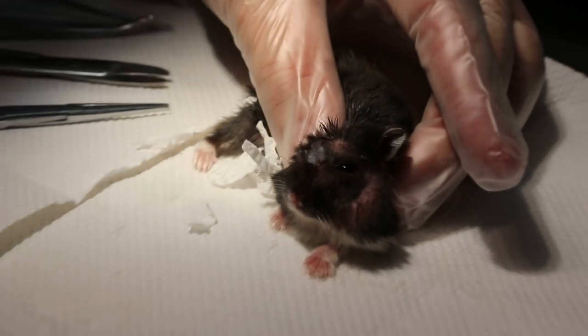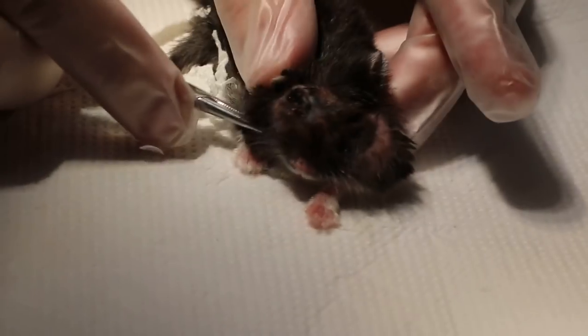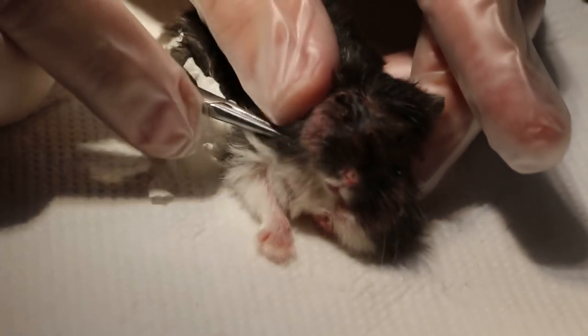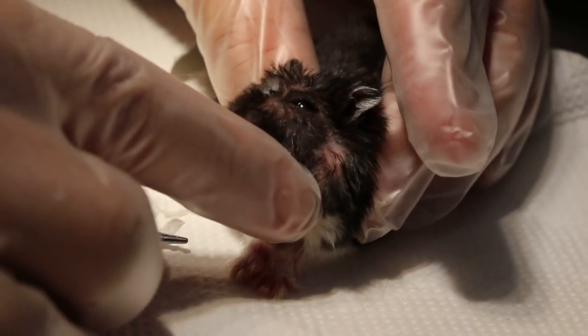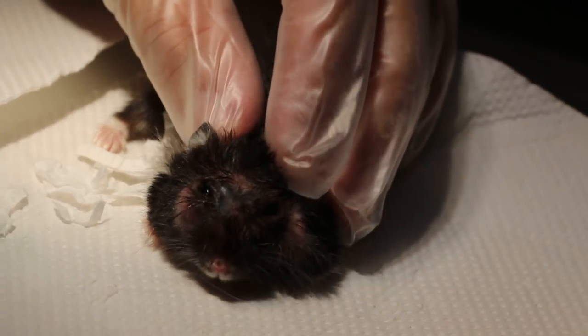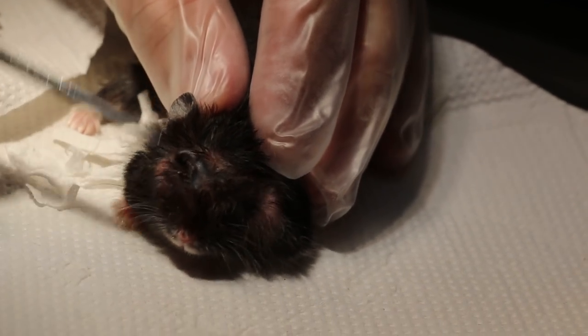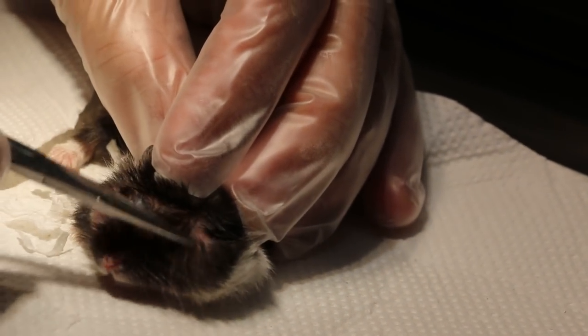The last time, the right cheek pouch was fully impacted and it was excised, so there's no problem there. But now the left cheek pouch has an itchiness, and the hamster scratches his face until it's all hairless. The head and the pouch area is also scratched.